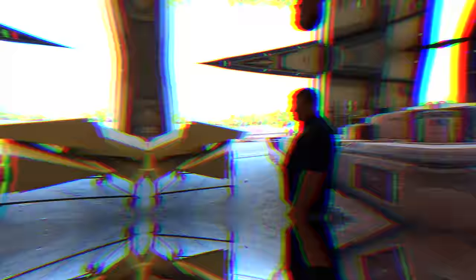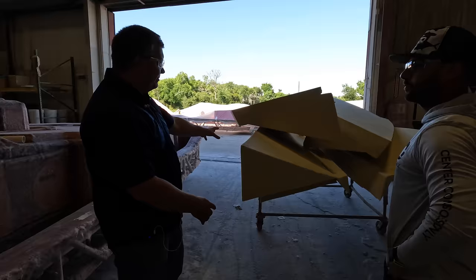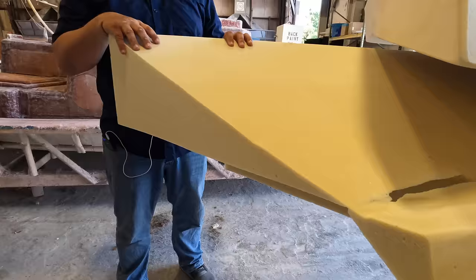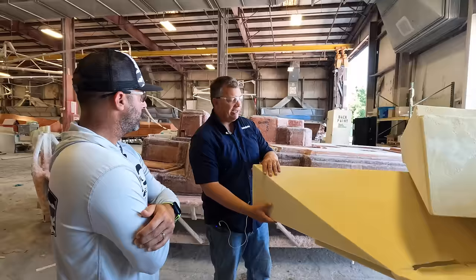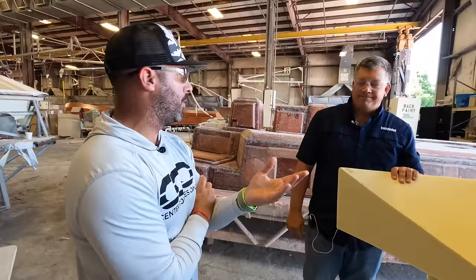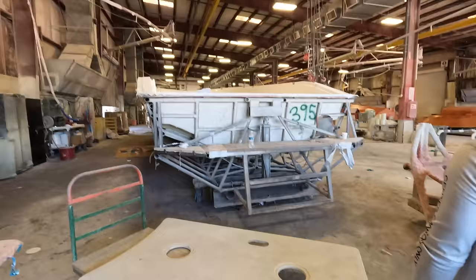These are our foam logs — nobody builds boats like Everglades does, and this is critical to our RAMCAP construction. Each log is individually molded in its own mold to get precise geometry so everything fits correctly. These logs are six-pound density — really dense, two to three times denser than typical foam. We use these logs for flotation but also for structure. After completing the hull shell, the next step is to drop these foam logs in place and then vacuum the liner on top, so everything is cohesively bonded into a really strong structure.